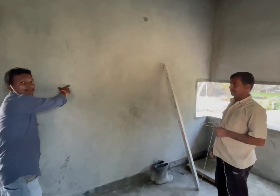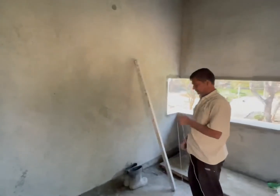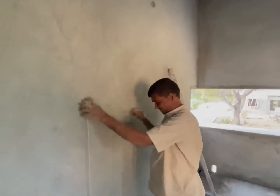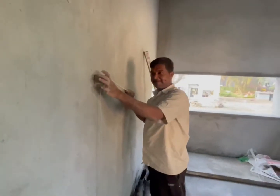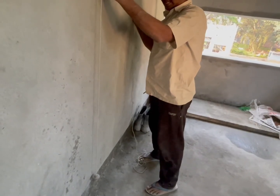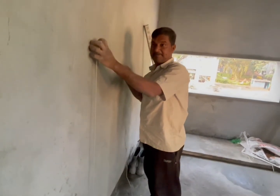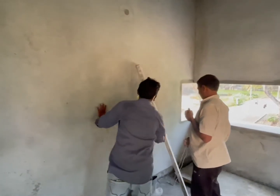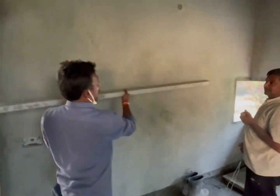First one is the wall plastic plumber. Second one is the wall plastic.